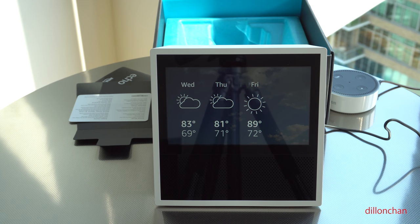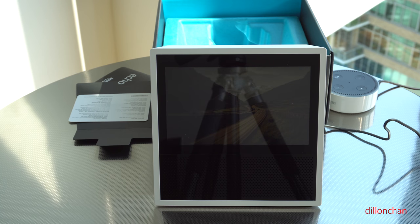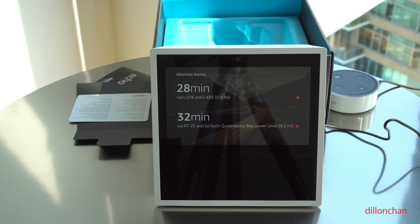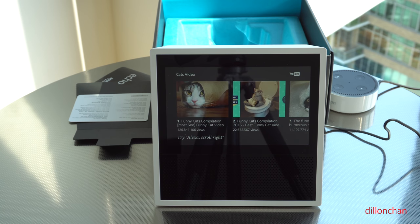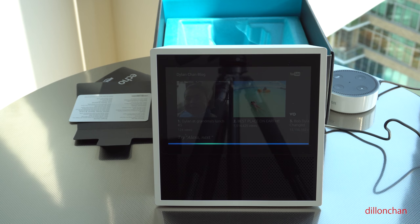Alexa, how do I get from here to Grand Central? The fastest route to Grand Central at 89 East 42nd Street takes about 24 minutes via Skillman Avenue and I-495. Alexa, show me a video on YouTube about cats. Here's what I found. YouTube restricted mode is currently on — to turn it off, go to restrict access in settings. Alexa, go to restrict access in settings.